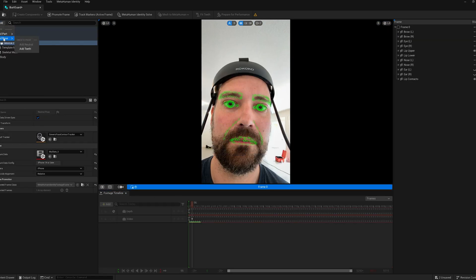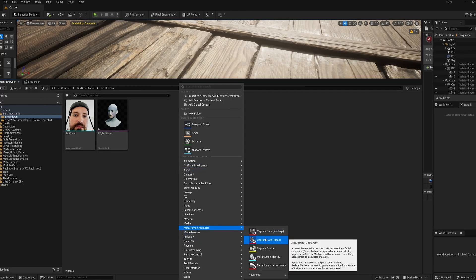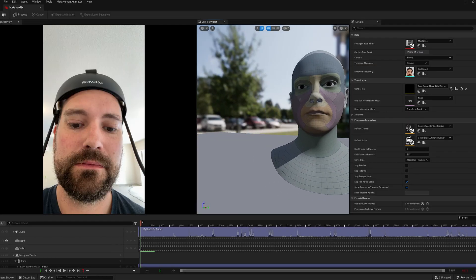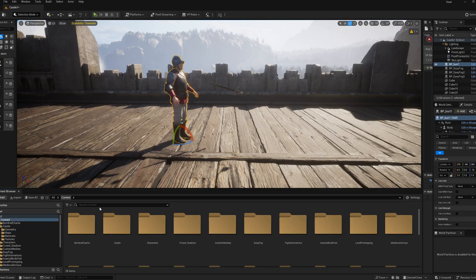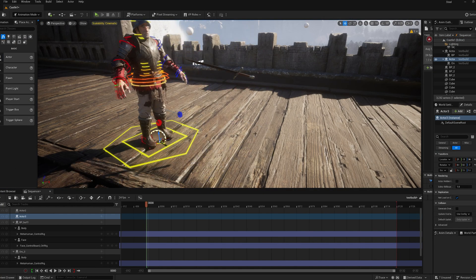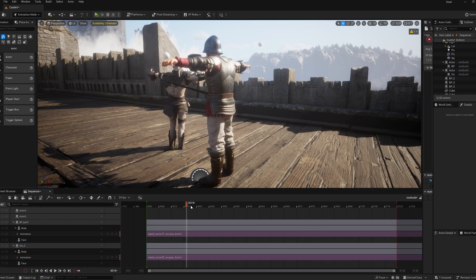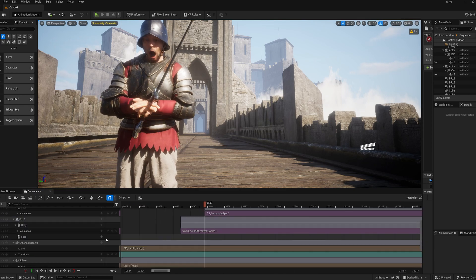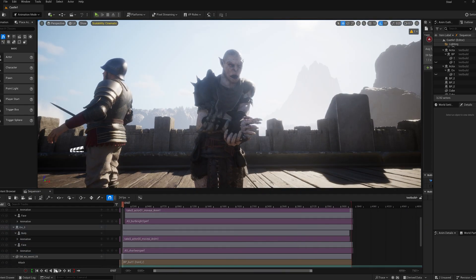We then processed the MetaHuman performance, and this is where the real magic happens. In just a few clicks and a few minutes of processing, we have AAA-quality facial animation right out of the box. We place our MetaHuman characters in the map and synced the face animations with the body animations. I highly recommend getting a head rig to record face animations at the same time as body animations. While you can record face animations separately, little subtleties in the eye movements will not be correct, and this is a leading contributor to the uncanny valley.